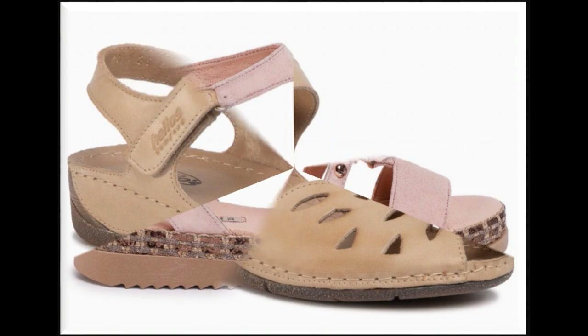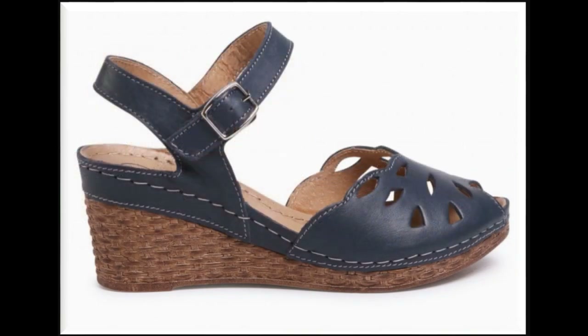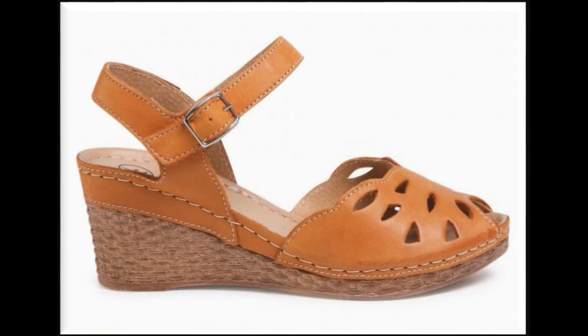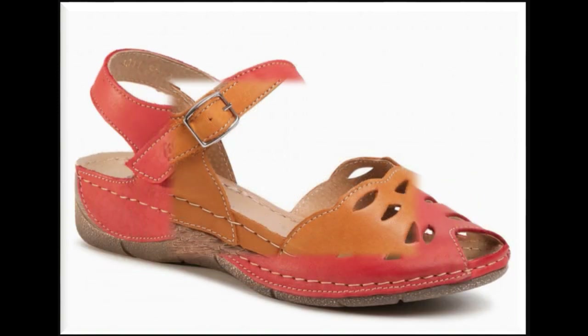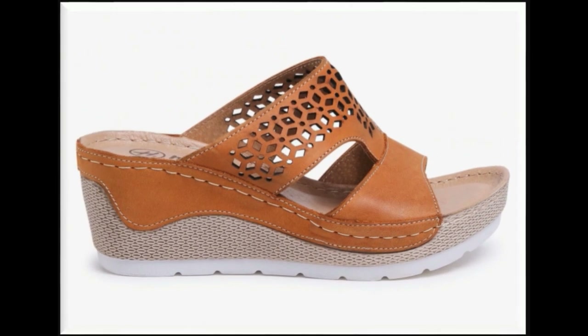Young ladies love to wear such types of footwear with different types of bottom designs. Working ladies love to wear these at the workplace because of their comfortability. They are so comfortable and soft that for a longer period of time you will feel super comfort wearing these footwears.